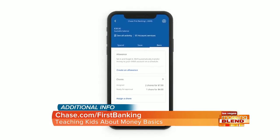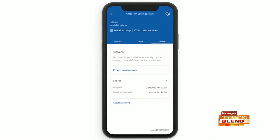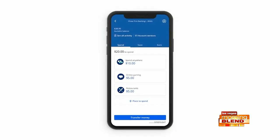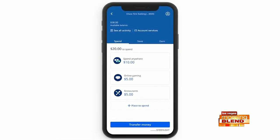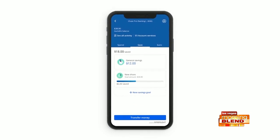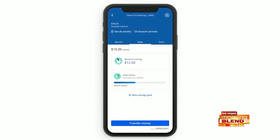Here's how the account works. In the app, parents use the earn tab to set allowances and assign chores, letting kids know how much they can receive when they finish those tasks. The spend tab lets parents set the amount kids can spend and what types of stores they can shop at. The save tab lets parents have total control over moving funds around once kids complete a goal. And if you'd like, kids can even get a debit card to help them experience how to buy things, always with the supervision and support of their parents.